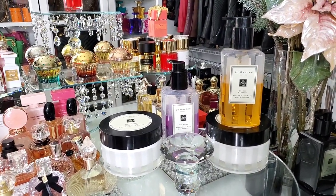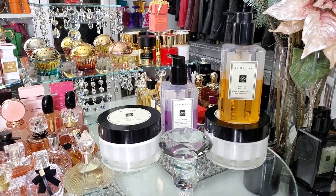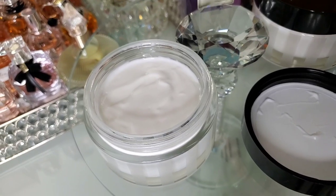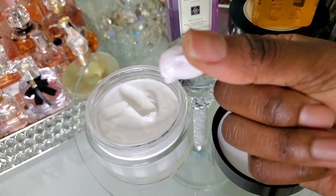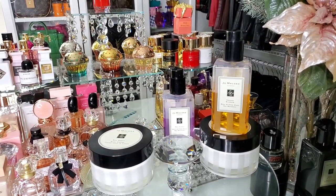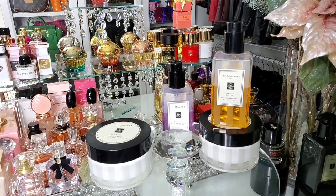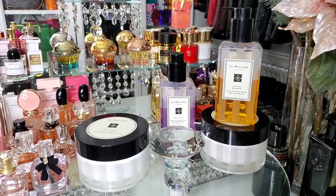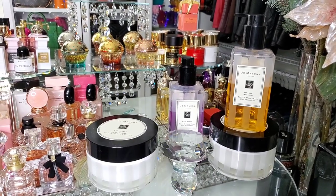Orange Blossom smells like true orange blossom. The Red Roses is just fresh-cut, wet roses. And the body cream consistency is amazing — look at this consistency, it's so thick and rich and luxurious. So if you own Benevolence by the House of Siage, Killian's Love Don't Be Shy, YSL Libre, or any fragrance with orange blossom, this is amazing to use. Layer with your body lotion, then put the body cream on top, but not before using the shower gel.